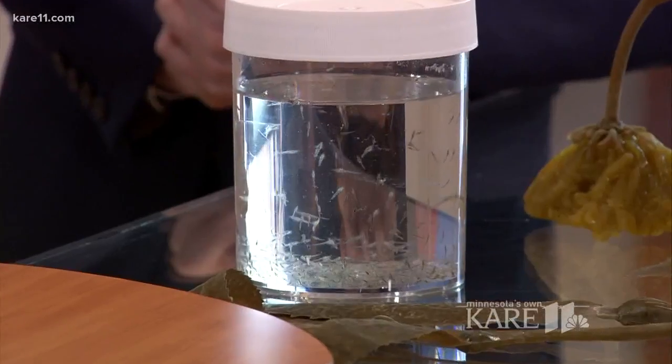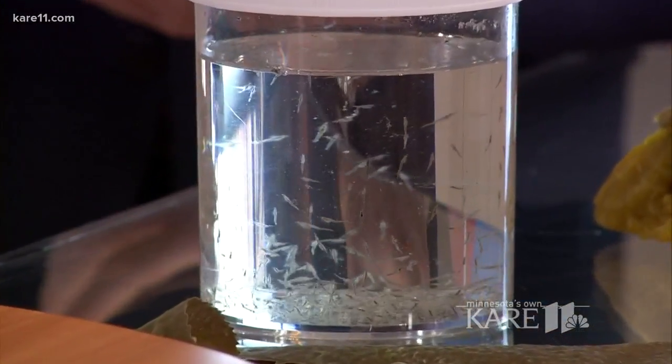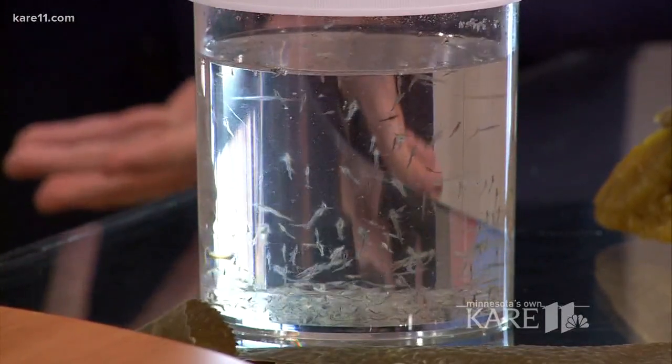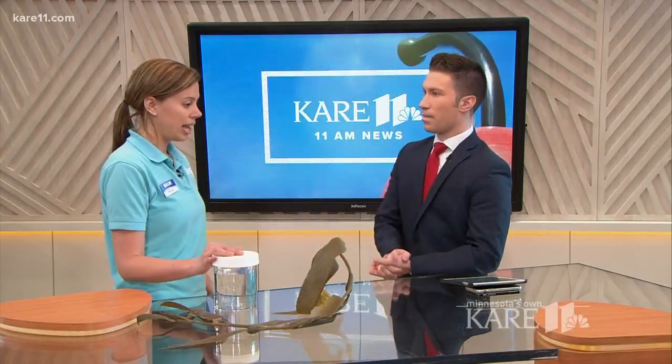Something very interesting about them that most people know about seahorses is the males carry the young. The female will actually lay her eggs inside the male's brood pouch. For a sea dragon, it's on their tail. Complete opposite from what we know things to be.